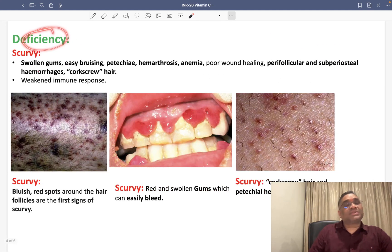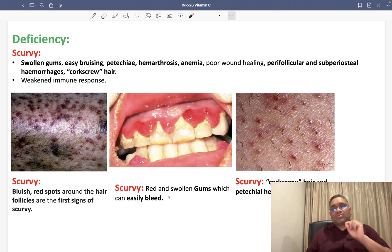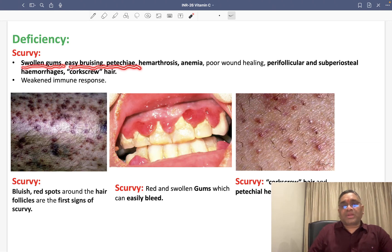What is the deficiency of vitamin C? This is important and has come in exams — it is scurvy. Deficiency of vitamin C or ascorbic acid causes scurvy. Findings include swollen gums and easy bruising, petechiae. The gums are red and swollen and can easily bleed — even trivial trauma causes bleeding. Other features include easy bruising, petechiae, and haemarthrosis — bleeding into the joints due to vitamin C deficiency.